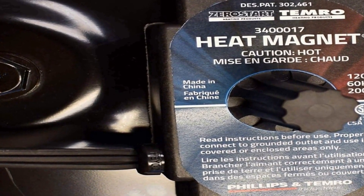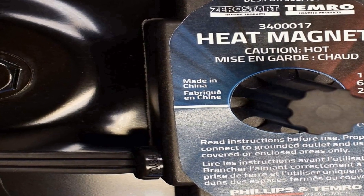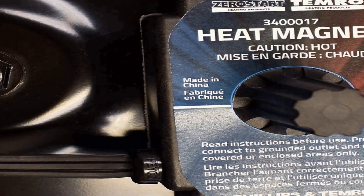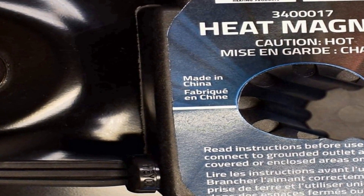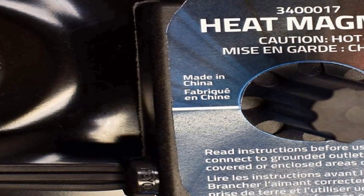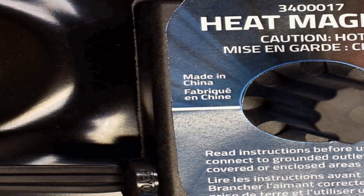During oil changes, the Zerostart 3400017 is a reliable choice for achieving the desired temperature in a hassle-free manner. Its durability and CSA approval guarantee long-lasting performance, making it an indispensable tool for automotive maintenance and repair tasks.